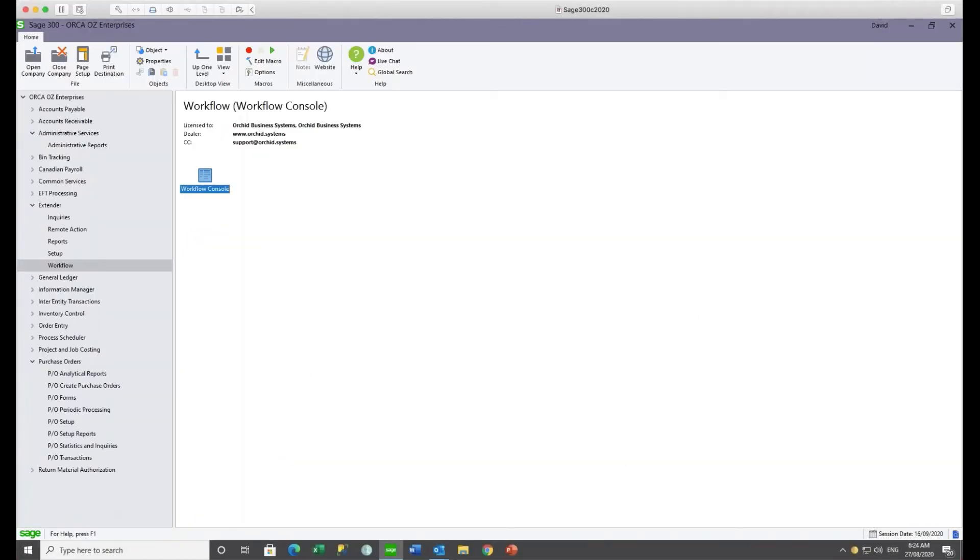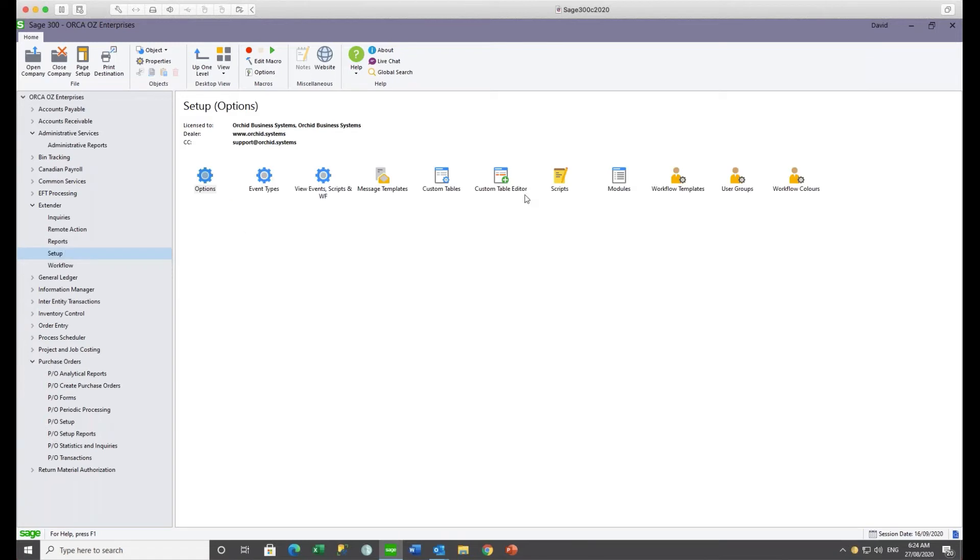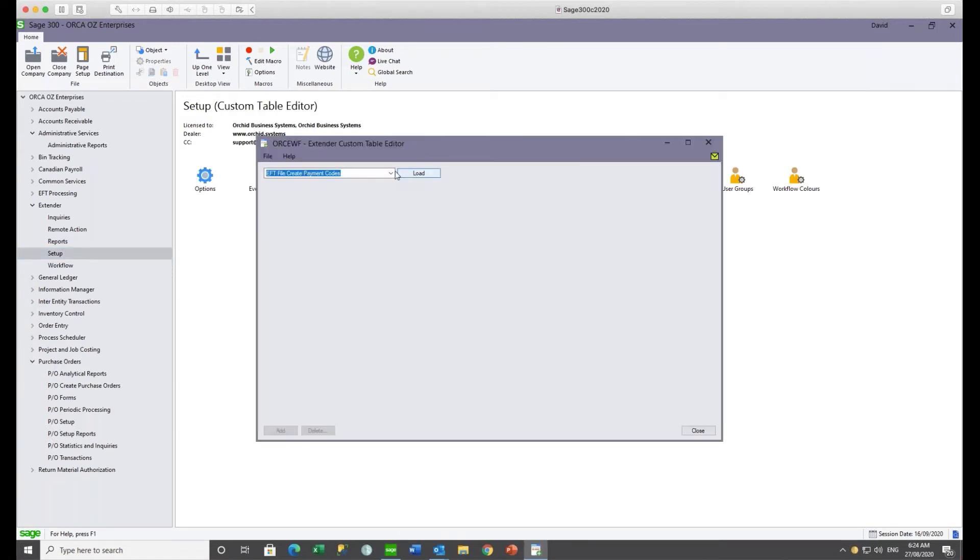This time I'm logged into Sage 300 as David to enter a purchase requisition. First, a quick look at the custom table to see who David's manager is. David has a delegated authority of $1,000, which is not used for requisitions — only for purchase orders. David's manager is Natalie, who will be the one to approve his requisitions.